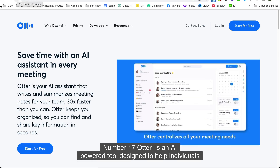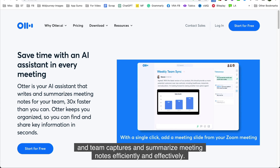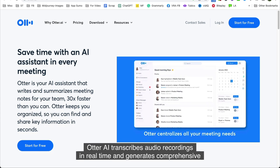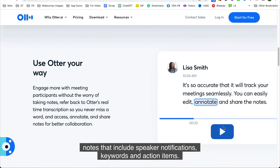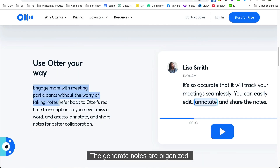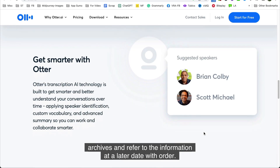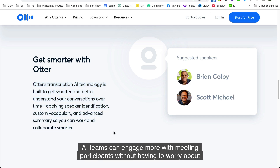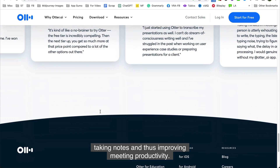Number seventeen is Otter.ai. Otter.ai is an AI-powered tool designed to help individuals and teams capture and summarize meeting notes efficiently and effectively. Otter.ai transcribes audio recordings in real time and generates comprehensive notes that include speaker identification, keywords, and action items. The generated notes are organized, searchable, and easily shareable with other team members, making it easy to review, archive, and refer to information later. With Otter.ai, teams can engage more with meeting participants without worrying about taking notes, improving meeting productivity.